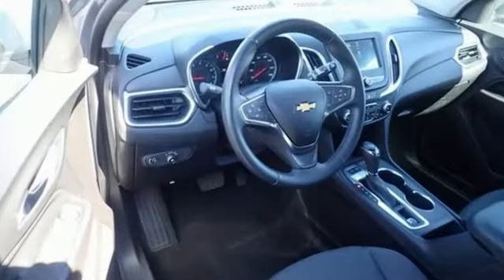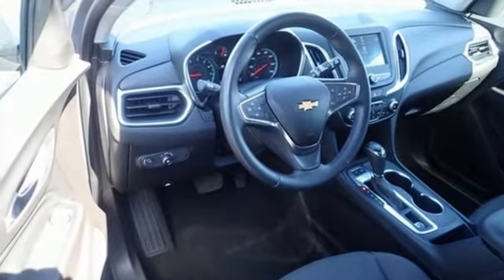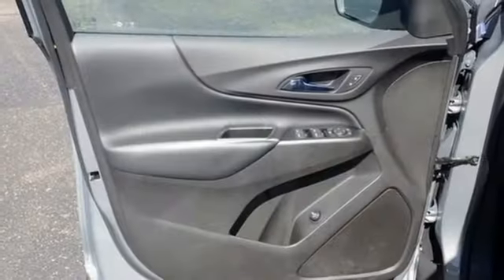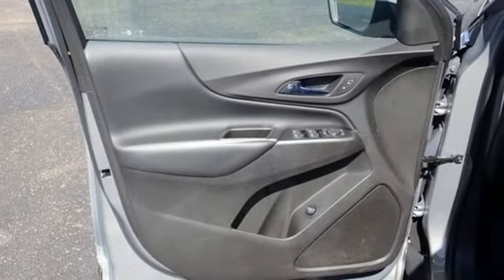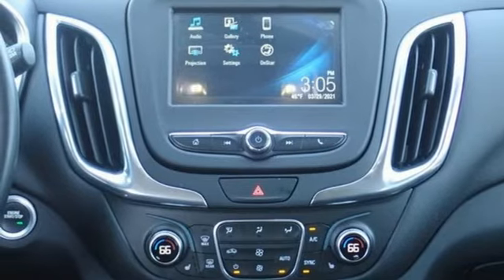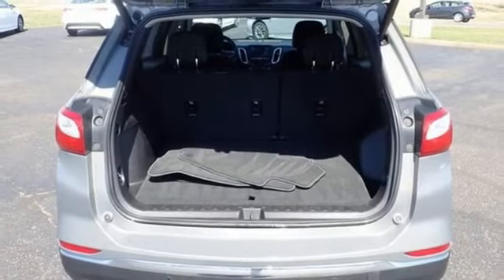Intercooled turbo inline four-cylinder engine, dual zone climate control, streaming audio, rear parking sensors, front heated bucket seats, Wi-Fi hotspot, AM-FM satellite radio, trailer hitch receiver, remote engine start, and automatic transmission.